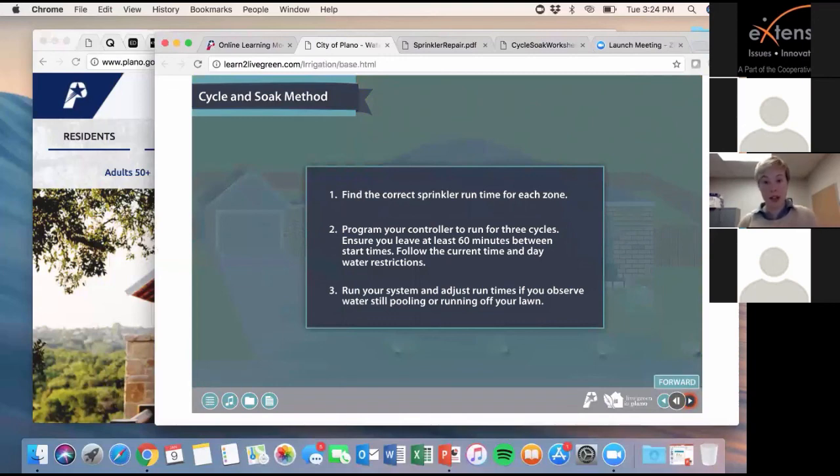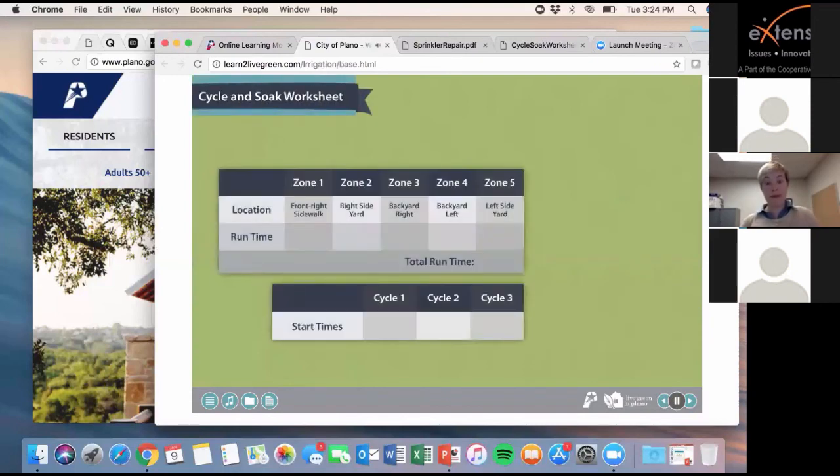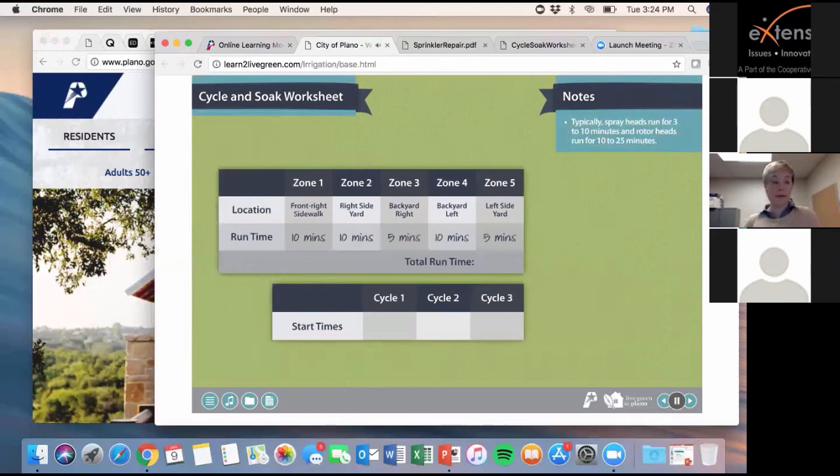The cycle and soak worksheet helps you organize information so you can quickly and easily program the controller for your sprinkler system. Watch as I fill out a worksheet for my yard. First, find the run times for each zone by manually running the sprinklers in each zone and timing how long it takes until you see water pooling or running onto sidewalks or driveways. Typically, spray heads run for 3 to 10 minutes and rotor heads run for 10 to 25 minutes. After finding each run time, add them up to find your total run time. The start time for cycle one should start early in the morning — around 3 a.m. on your scheduled watering day. The start times for cycles two and three depend on the total run time. If total run time is less than 60 minutes, add 60 minutes to the start time of the previous cycle — cycle two at 4 a.m. and cycle three at 5 a.m.